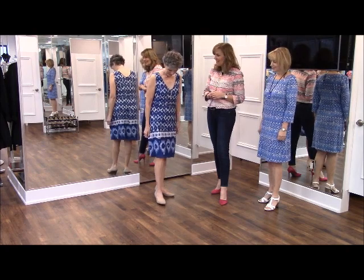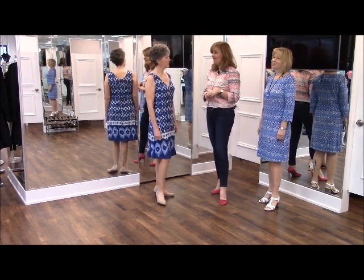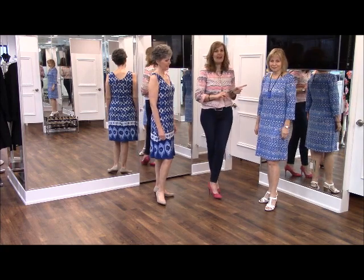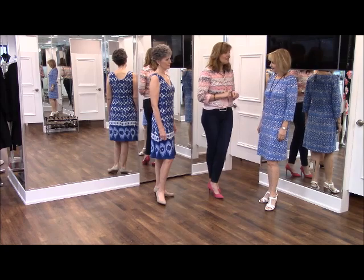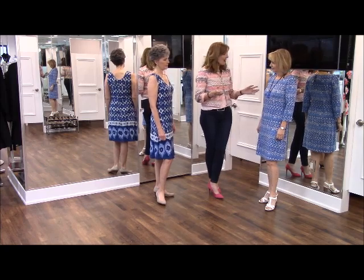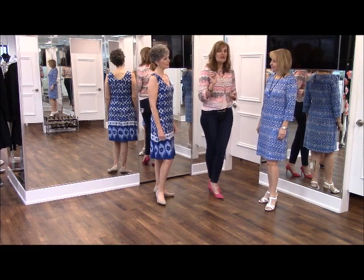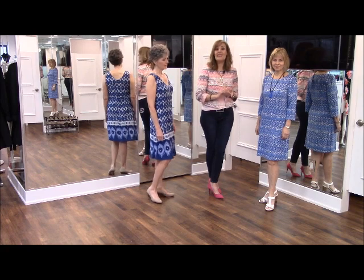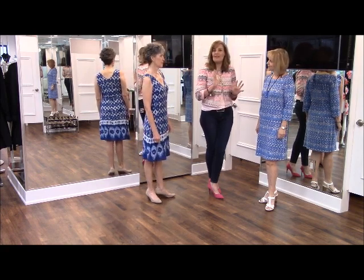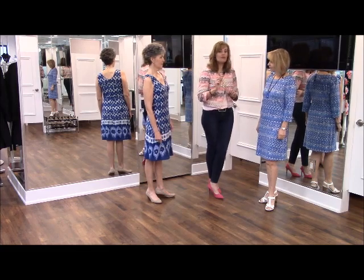The swing in the skirt is fun — there's nothing like a dress with a little bit of swing in it to make you feel feminine. On Maureen we have the knit dress. I know everyone's going 'a knit dress?!' but this is basically a t-shirt fabric and it works for just about everything. The pattern is great — don't ever be afraid of pattern because it diffuses the eye.